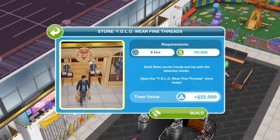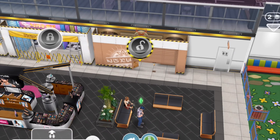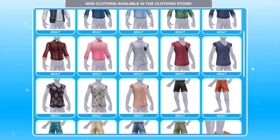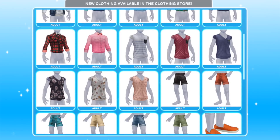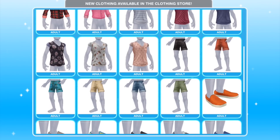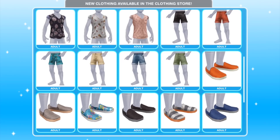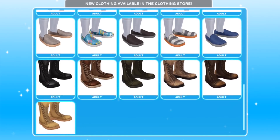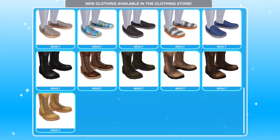Let's check out that store. Eight hours and 110,000 simoleons, so it's getting expensive. This is more trendy fashion, as they say. There's that pink shirt, more shorts — which we've got quite a lot of already — some different styles, good stuff for the beach, and quite a lot of boots. They look okay. I like the boots.